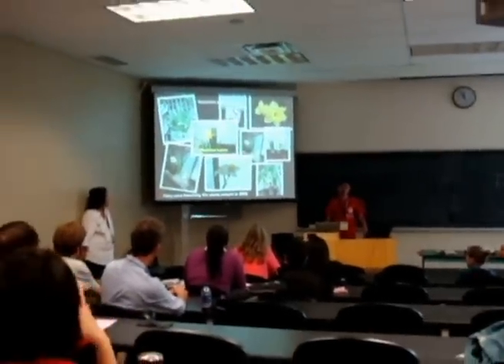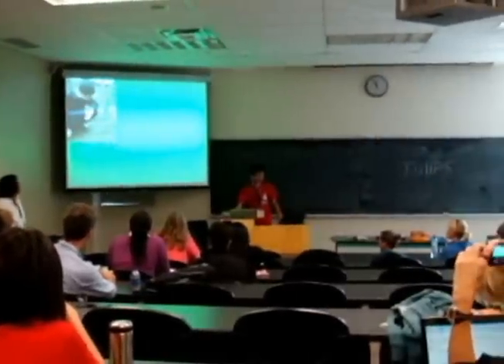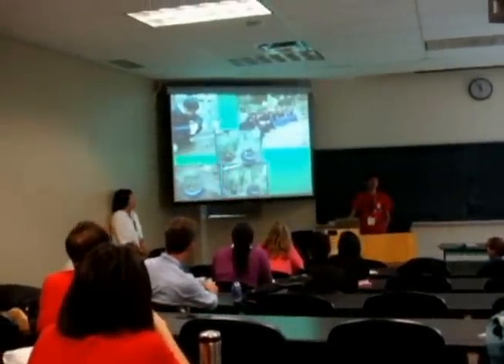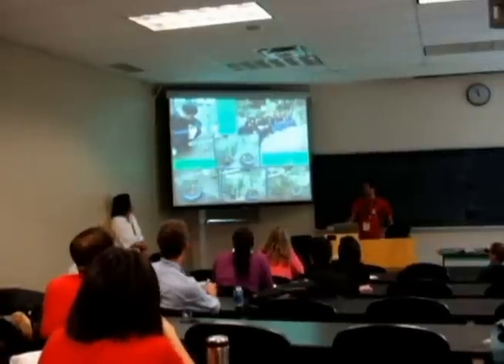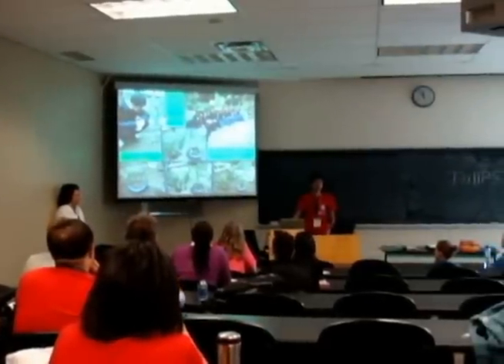They look similar but actually they are not the same. This is the photos of double deals in our school, and this is the photo of our teammates from 2008 to 2009.